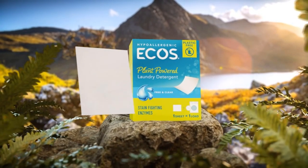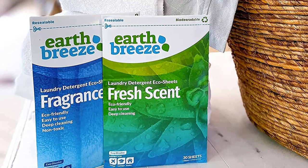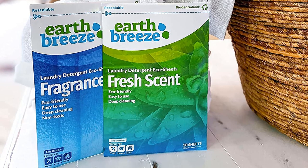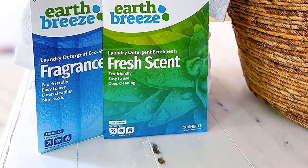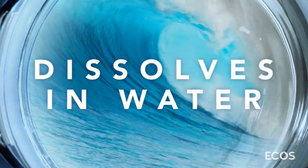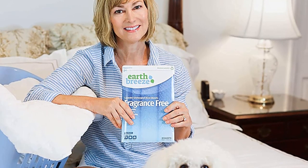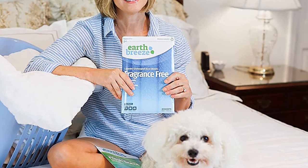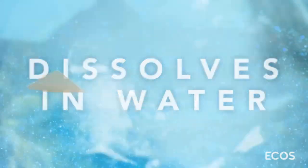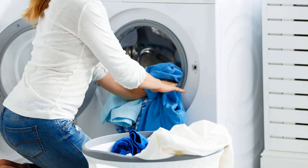Where these laundry detergent sheets fell short is in stain removal without pre-treatment. Besides the chocolate, which was mostly removed, all other stains were still clearly visible. Still, all the items came out delightfully soft without any residue. Coming out of the dryer, two items had no wrinkles, while the linen napkin had many, and there were some obvious wrinkles on the white tee as well. All laundered items held a pleasant citrusy floral scent, which doesn't happen often. At 27 cents a load, it seems like a fair price for a handy product.